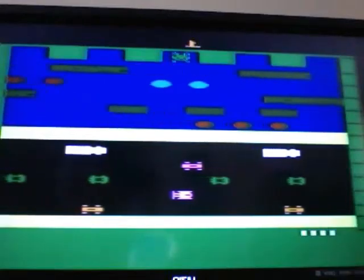Today we are going to review Frogger for the Atari 2600, made by Parker Brothers, from 1982.